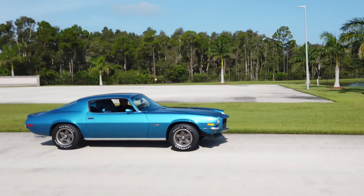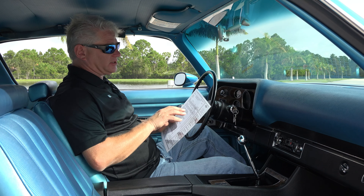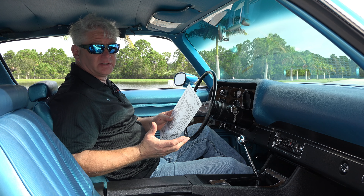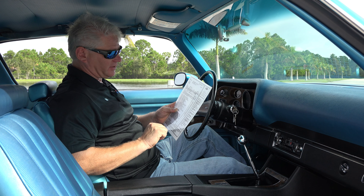This window sticker here shows the car being sold at Herb Hallman Chevrolet in Reno, Nevada. The base price of this car was $2,839, and by the time the 19 options were added, including the Z28 option, it brought it up to just a shade over $4,770.